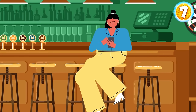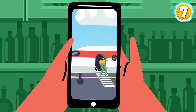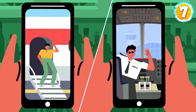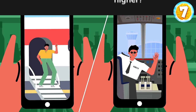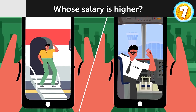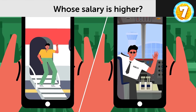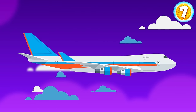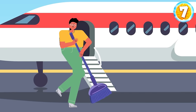Two guys are trying to get Hillary's attention by showing off their money. The first man sends her a selfie of him near a private jet, and the second sends a photo of him wearing a pilot's uniform and flying a jumbo jet. Who has a higher salary? Pilots earn good money, so the second guy is definitely well off and the first guy probably just works at the airport.